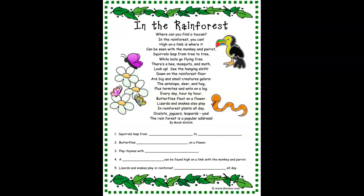Down on the rainforest floor are big and small creatures galore. The antelope, deer, and hog plus termites and ants on a log. Every day hour by hour butterflies float on a flower.